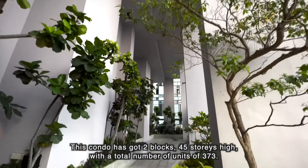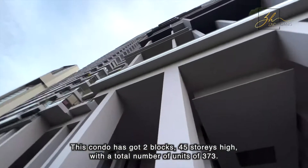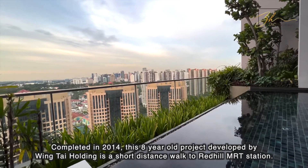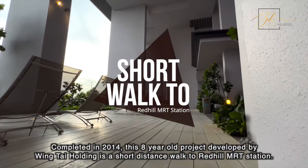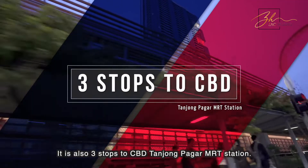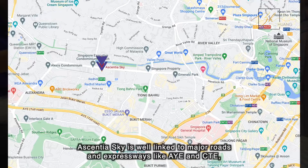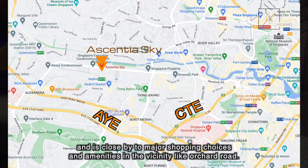This condo has got two blocks, 45 storeys high, with a total number of units of 373. Completed in 2014, this eight-year-old project developed by Wing Tai Holdings is a short walking distance to Redhill MRT Station. It is also three stops to CBD at Tanjong Pagar MRT Station.